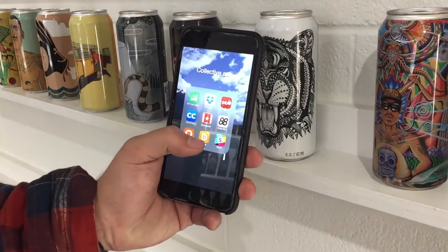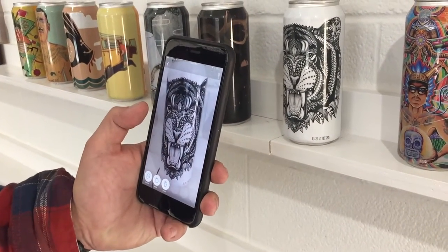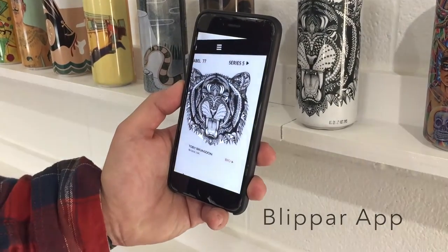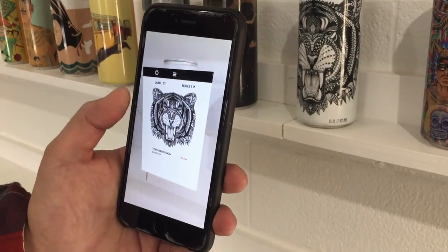Scan the labels! All the Collective Arts labels are embedded with image recognition technology. To see the art come to life, download the Blipar app on your smartphone and simply scan the label. Up comes the picture and you can also find the bio on the artist.